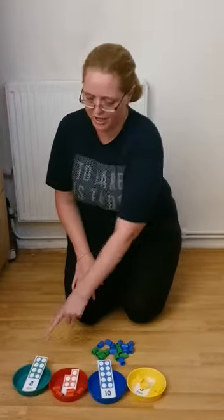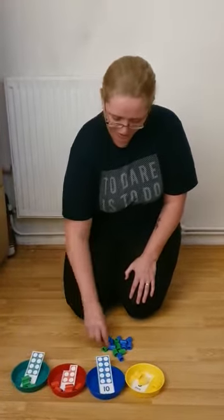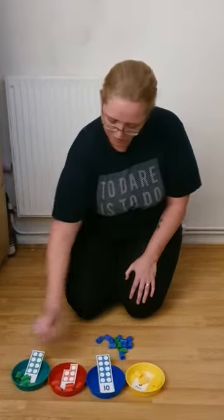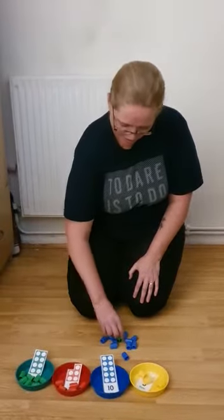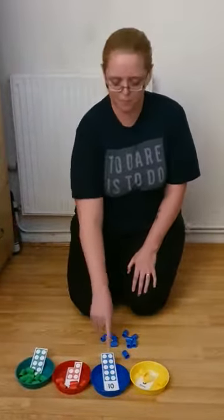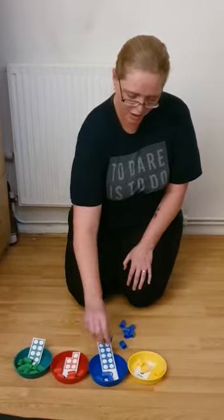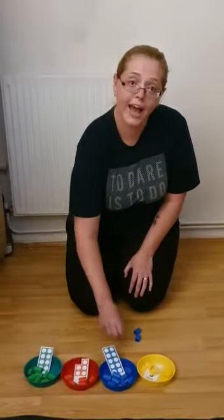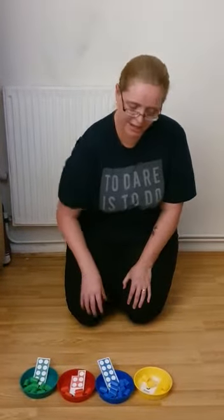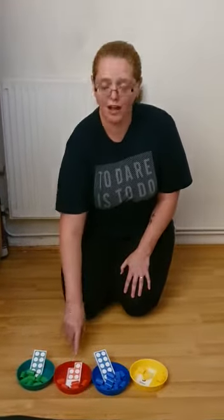Green eight — one, two, three, four, five, six, seven, and eight. Next is blue ten — one, two, three, four, five, six, seven, eight, nine, and ten. We have yellow three, blue ten, red five, and green eight. Finished!